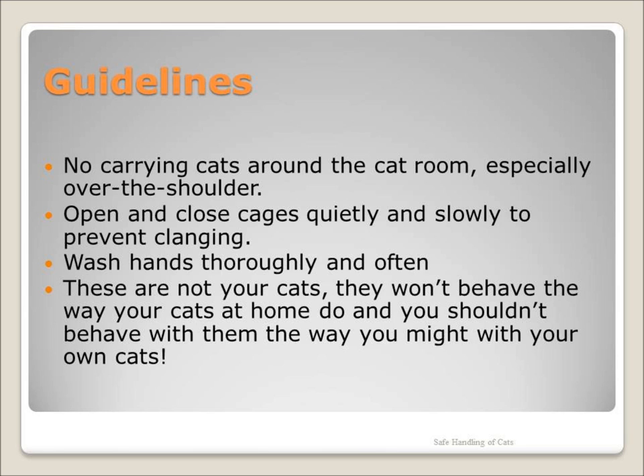We will cover safe and appropriate handling of cats later. The stainless steel cages we have in the shelter are great for preventing disease transmission because they are easy to clean, but they are also loud for cats. The doors slam and cause vibrations throughout the bank of cages, and the metal walls magnify the sound and can be unbearably loud to the cats.